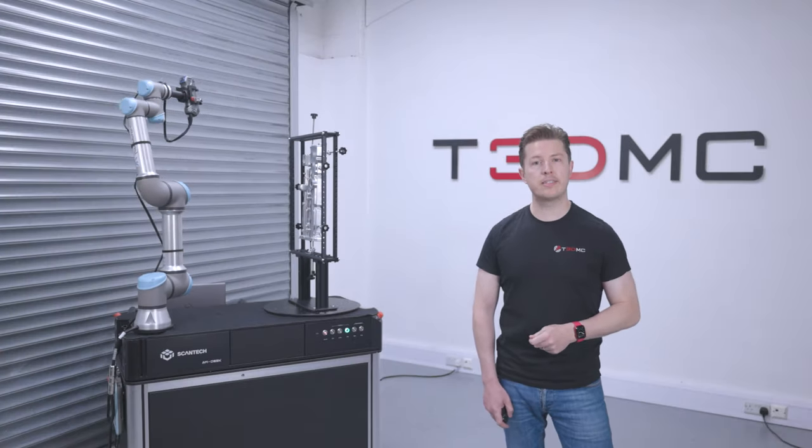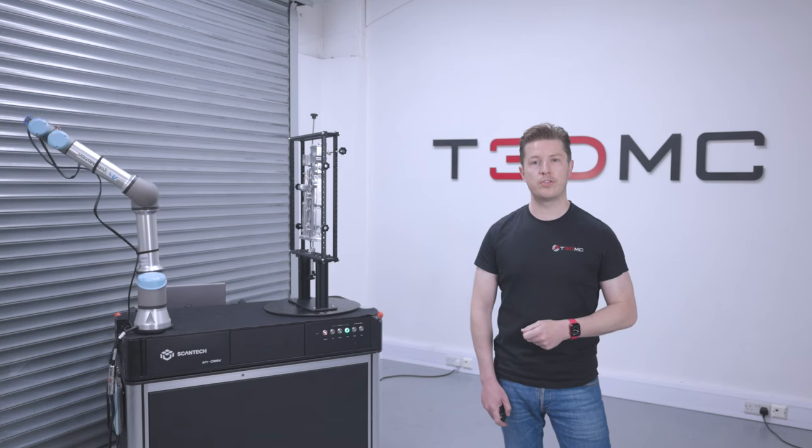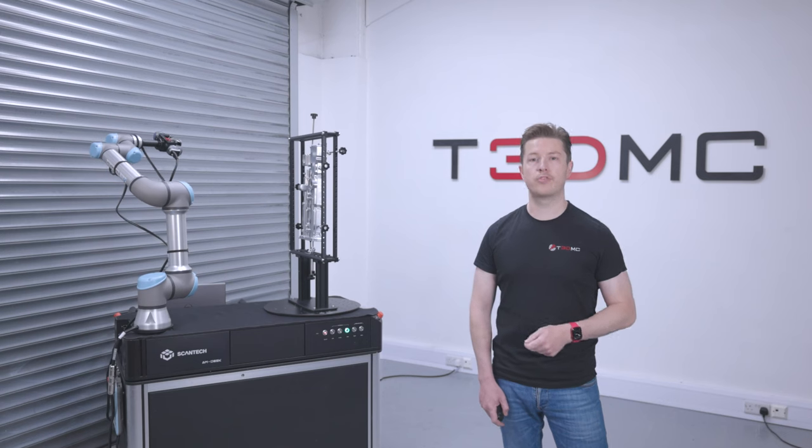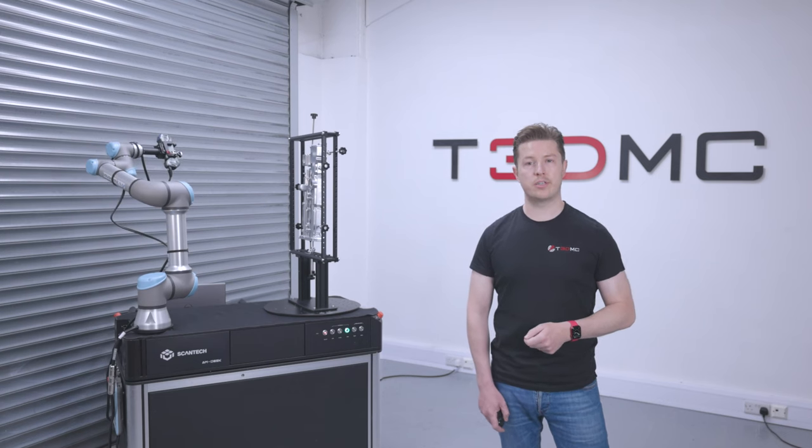With its impressive capabilities, the Scantec AMDess technology has the potential to revolutionise the way that businesses approach quality control and process optimisation.